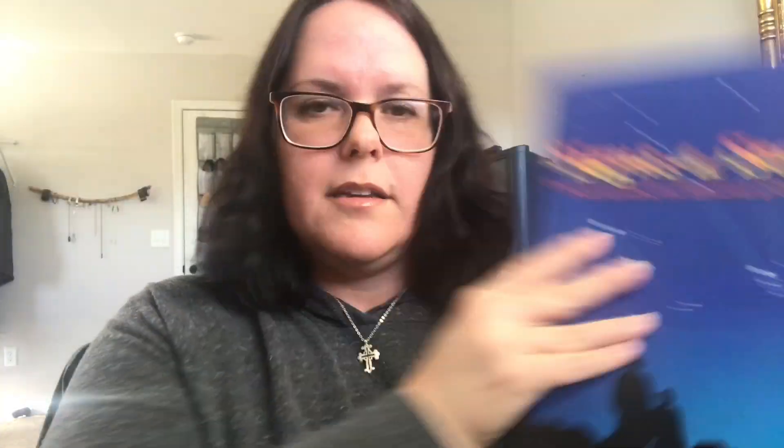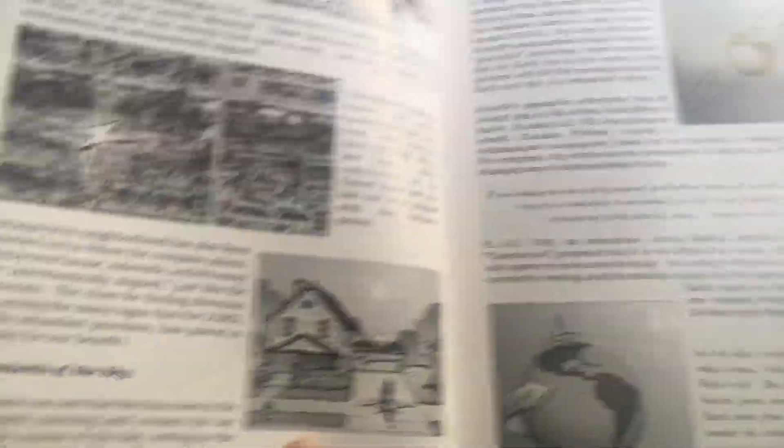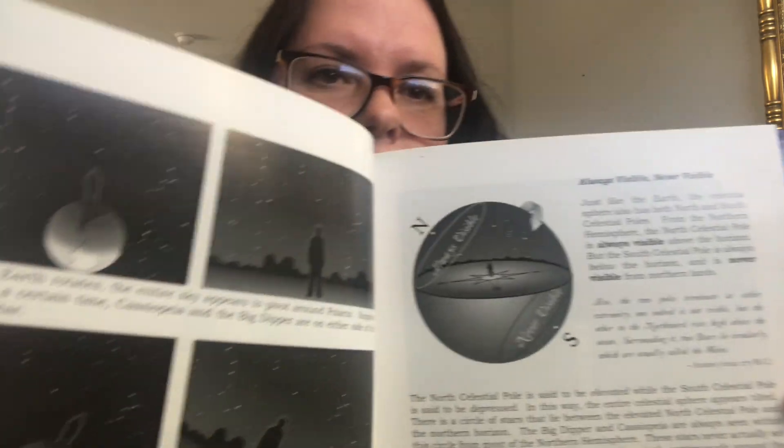One day a week she's been doing a space study, and we've been using Signs and Seasons, recommended by A Gentle Feast. I'll be honest — we don't like it. It's all black and white, the pictures look like clip art, and it cost about $30. It's boring and not worth the money. Poor kid has to keep working through it until our replacement arrives, but I can't recommend it.